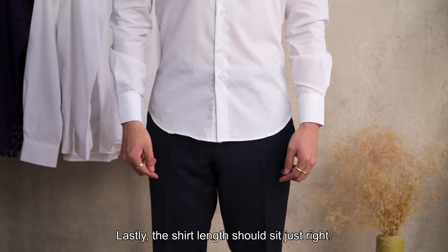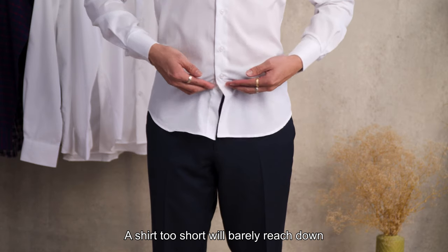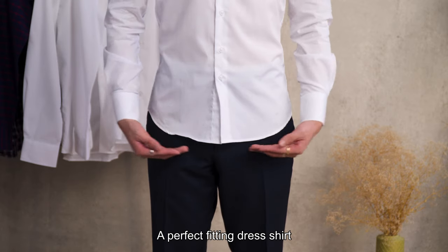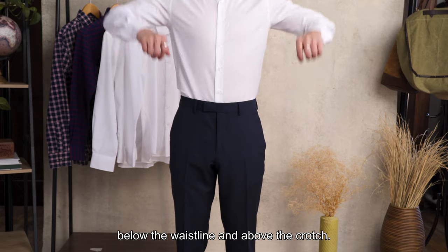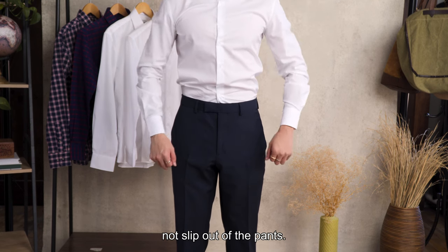Lastly, the shirt length should sit just right. A shirt too short will barely reach down below your waist, and a shirt too long will reach past your crotch. A perfect fitting dress shirt should sit a couple inches below the waistline and above the crotch. With this length, you can reach up high and move around, and the shirt will not slip out of the pants.